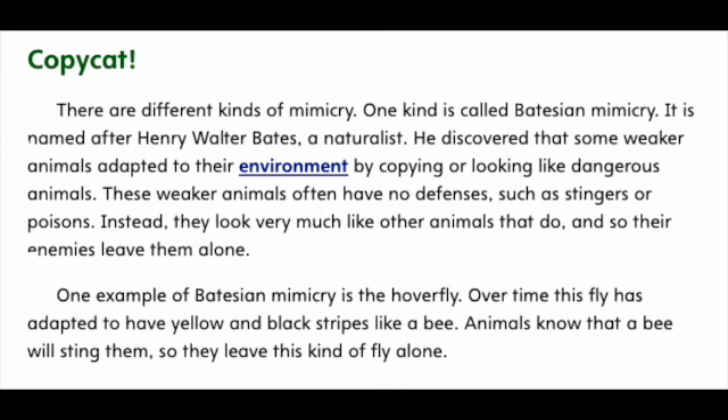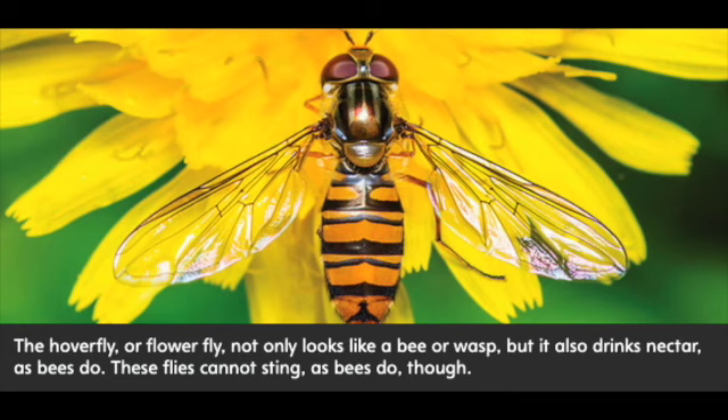One example of Batesian mimicry is the hoverfly. Over time, this fly has adapted to have yellow and black stripes like a bee. Animals know that a bee will sting them, so they leave this kind of fly alone. The hoverfly, or flowerfly, not only looks like a bee or wasp, but it also drinks nectar, as bees do. These flies cannot sting, as bees do, though.